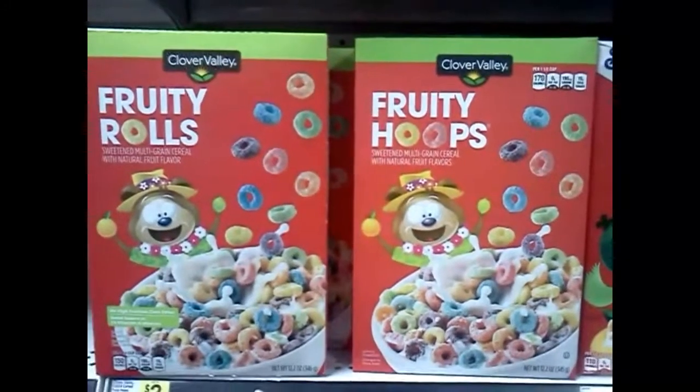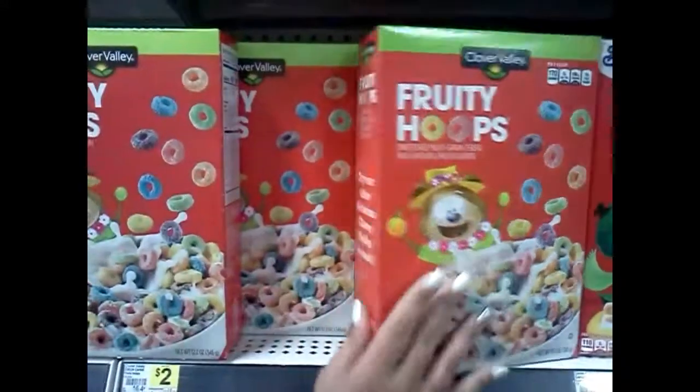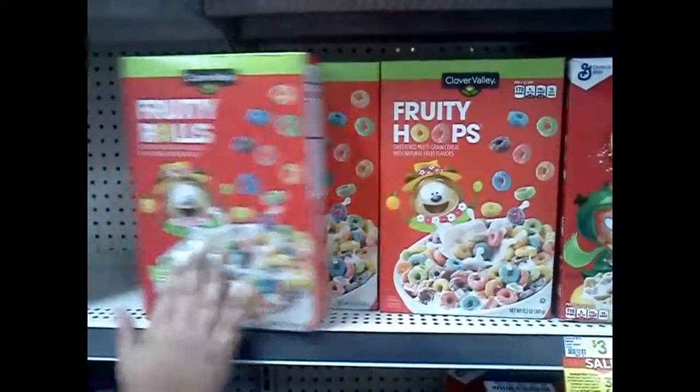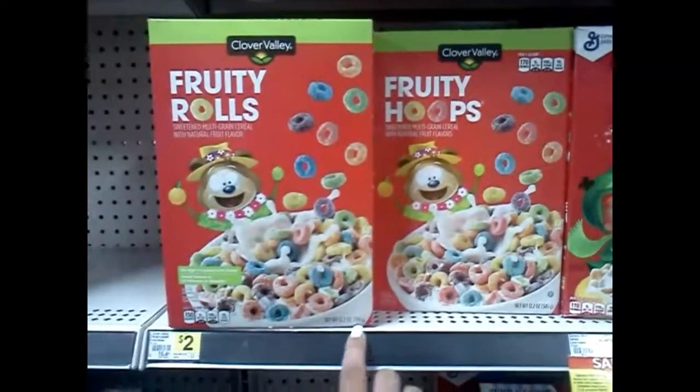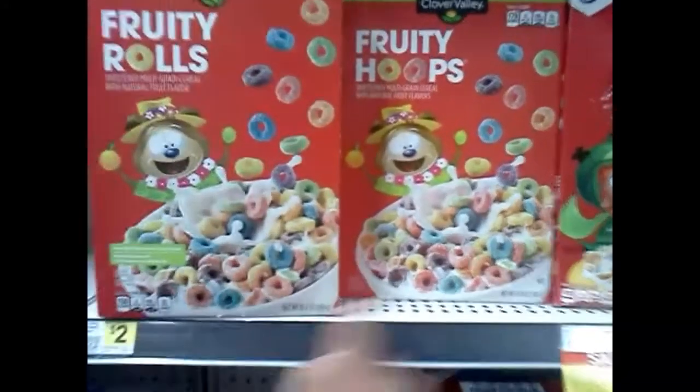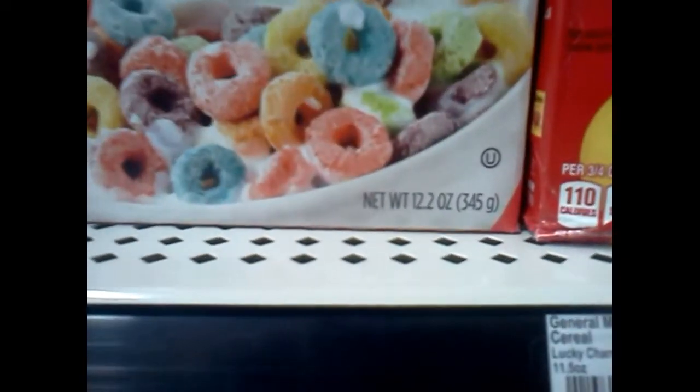You had one job. This whole aisle is wrong. Look — 346 grams, 12.12 ounces; 345 grams, 12.12 ounces. I'm getting the one with the one extra gram.